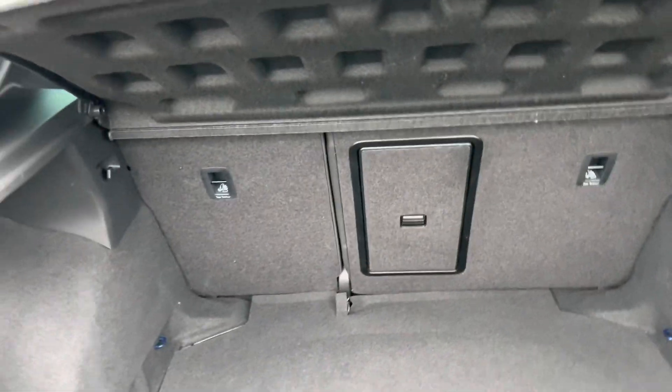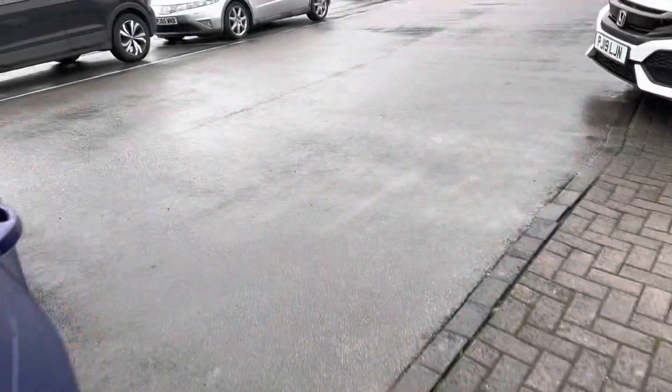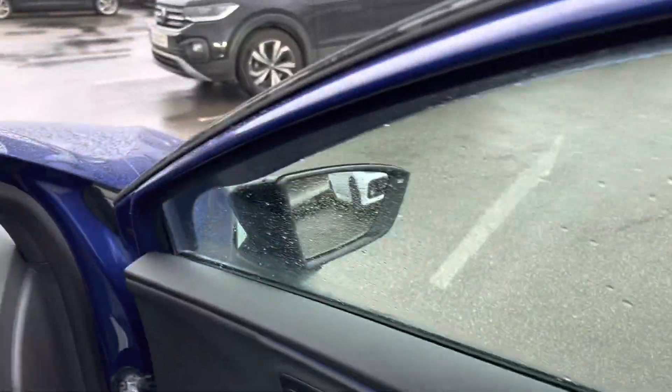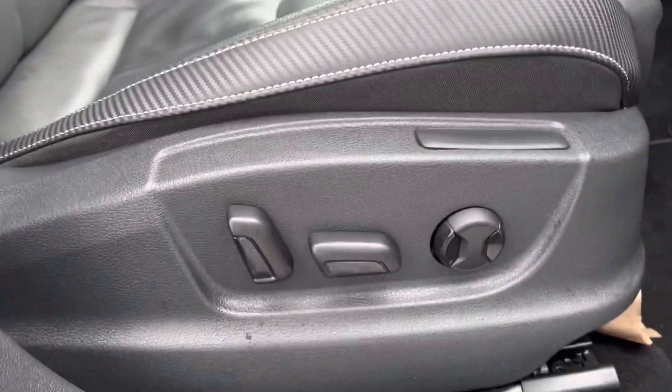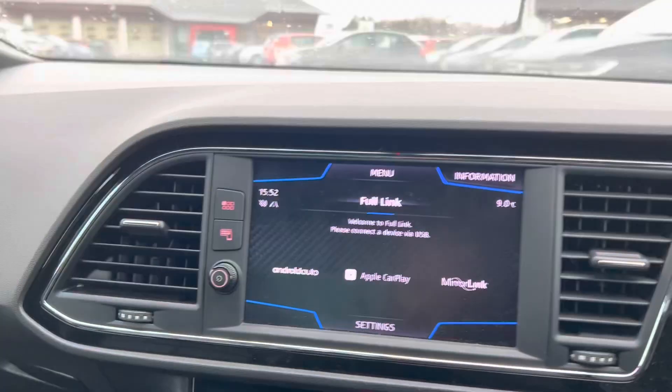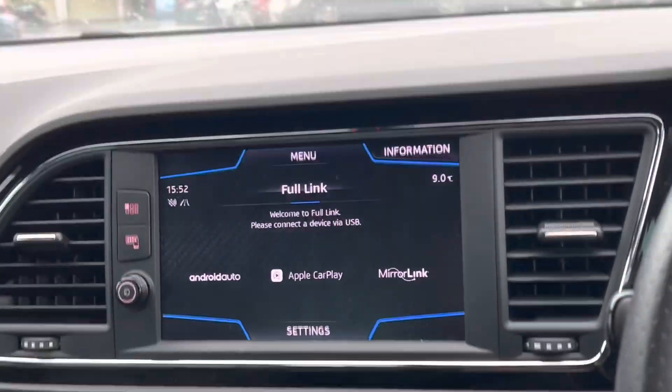I'll take you inside now. It's also got adaptive cruise control. Like I say, keyless entry. You've got the electronically adjustable seats with electronically adjustable lumbar support as well. This one's got the Cupra fitted mats and full link, which is Apple CarPlay and Android Auto.